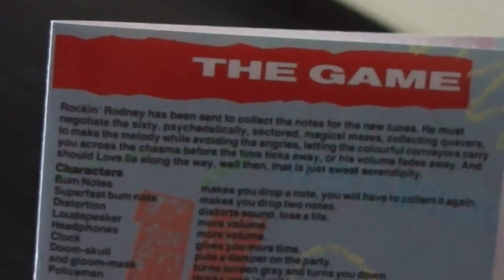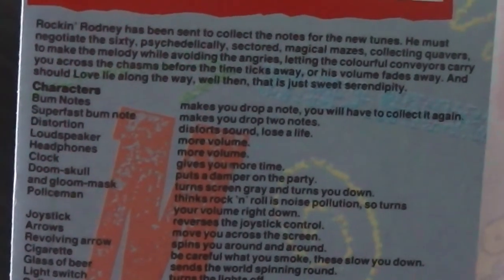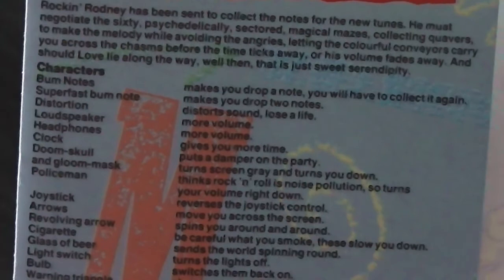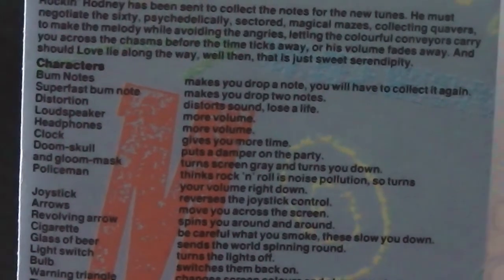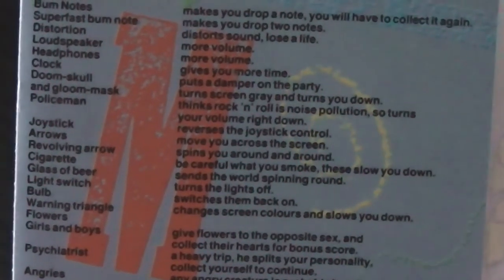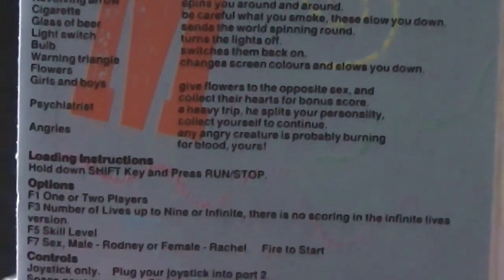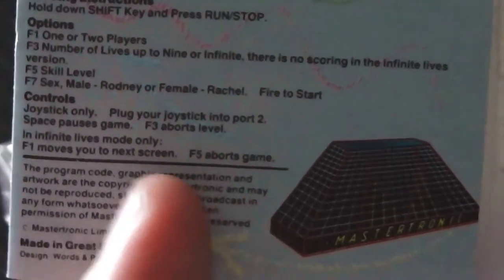Inside we've got some instructions, just the one page of them. It tells you how to play the game. You've got bum notes that make you drop a note and you have to collect it again; super fast bum notes make you drop two; distortion, loudspeaker, headphones - so basically virtually everything, all the enemies in the game are musical type things. You've also got clocks and gloom masks and policemen. I like that - the policeman thinks rock and roll is noise pollution, little nods to AC/DC there. There are various objects to pick up as well, and some loading instructions, options and controls. That's pretty much it - just the one page, the rest of the inside is blank.